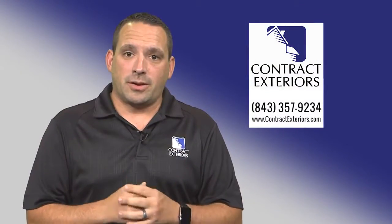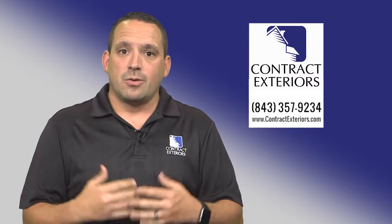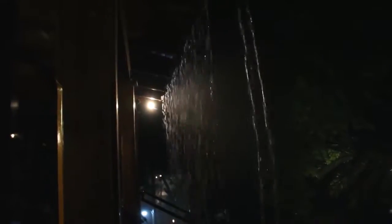One of the things to think about is what do you do as a homeowner if there is a storm and you receive some damage? Let's look at your roofing structure. Your roof is going to protect your home, protect your family, and protect your valuables.